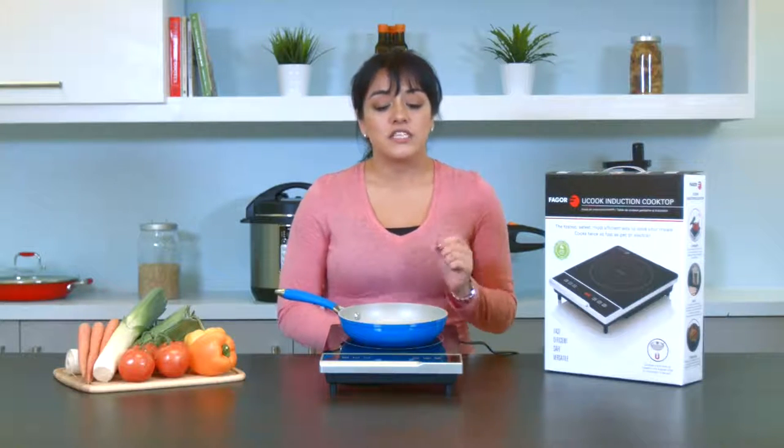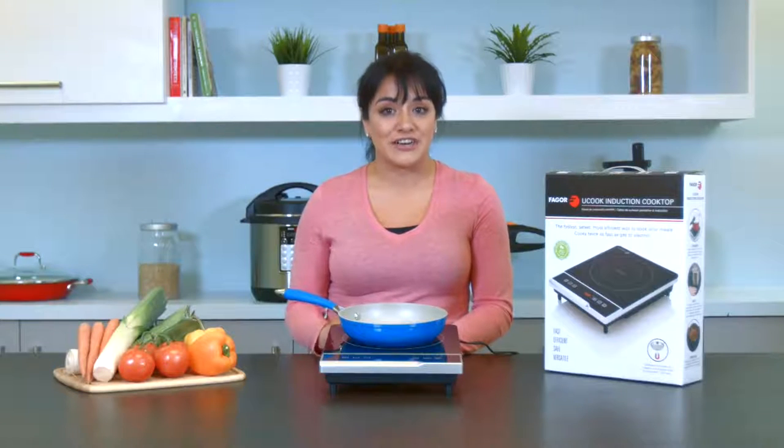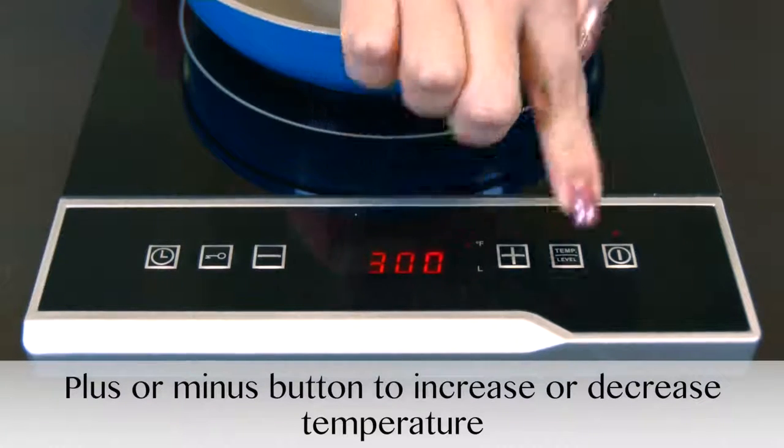To do so, just press the temp level button and the unit will go to the automatic default temperature of 180 degrees Fahrenheit. From there, you can increase or decrease the temperature by pressing the plus or minus buttons.